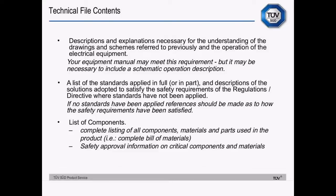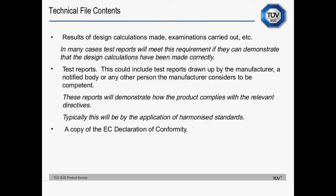Lists of components — a complete listing of all components, basically a bill of materials — and safety approval information for critical components and materials. A safety critical component is one that, if replaced with another component of different specification, would impair safety. Consider fuses, power supplies, mains cables — those are all probably going to be safety critical components. The rule of thumb is: would replacing it with another component of different specification affect safety? Design calculations and experiments you've carried out — test reports from third party labs can cover that sort of thing — and your own internal test reports to show that you meet the harmonised standards.